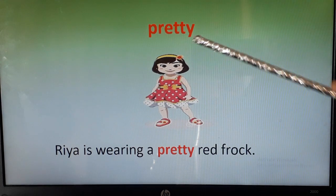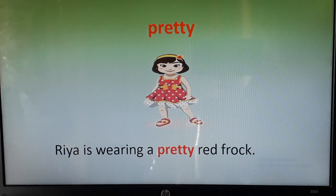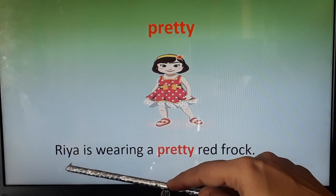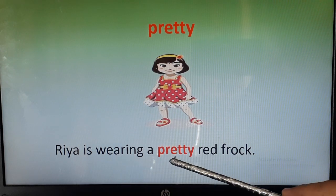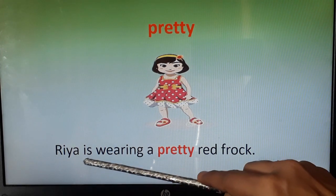The next word is pretty. Repeat after me: pretty. You can see a girl wearing a nice red color frock. Pretty means something beautiful — pretty means beautiful. Now let's use pretty in a sentence: Ria is wearing a pretty red frock.